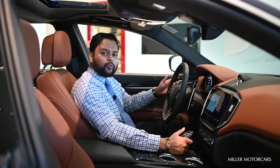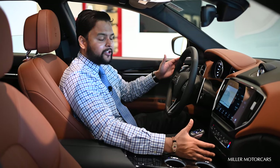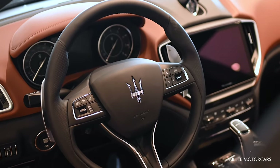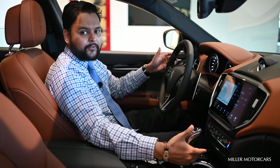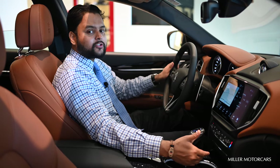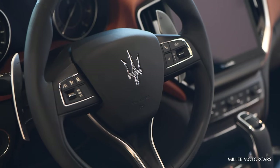This car is equipped with the active driver assist package. The active driver assist package gives you adaptive cruise control and highway assist. The adaptive cruise control helps you keep a safe distance from the car in front of you, and the highway assist keeps your car in the center of the lane with automatic steering, which is part of Level 2 autonomous driving.